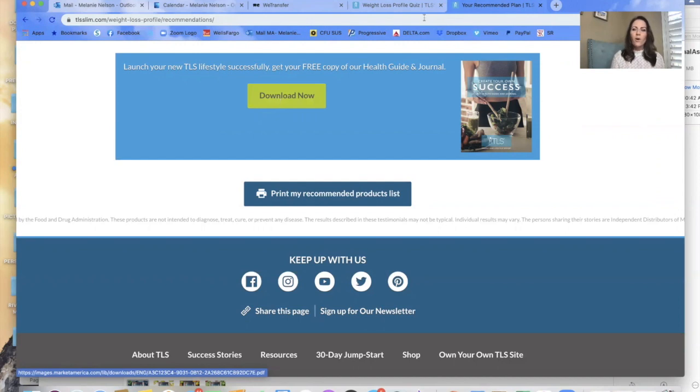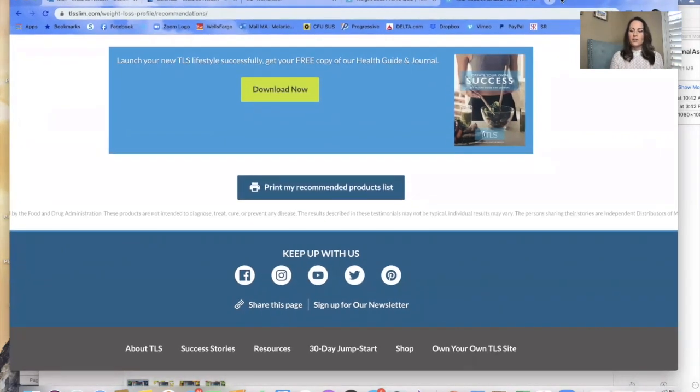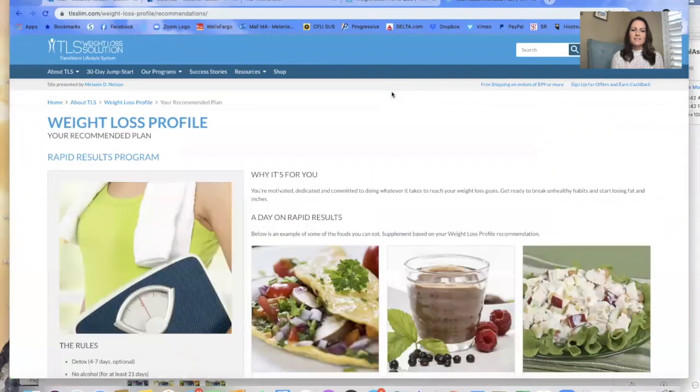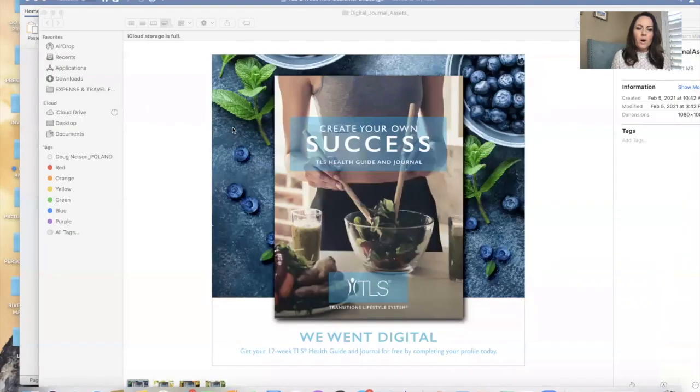As a UFO, understand that you have access to this journal in your unfranchised management system as well, just as a backup. But the whole idea of this is for you to be able to create new customers by having this amazing giveaway. I mean, this was $25 — this incredible book of knowledge where you read a short chapter a week, and then you've got tracking sheets for your weekly program, whatever program you're on within TLS.